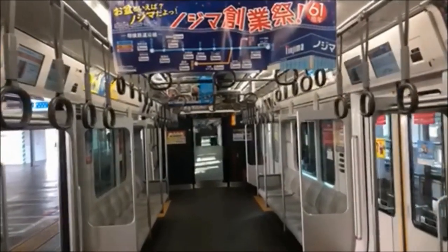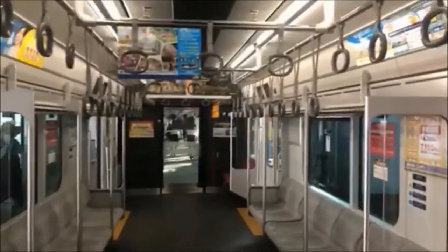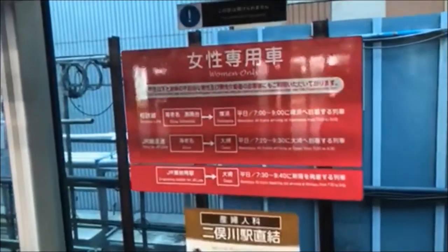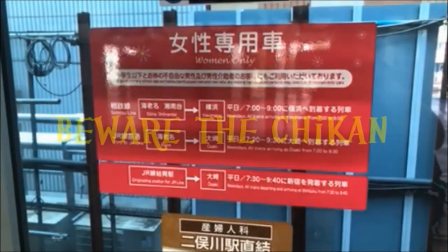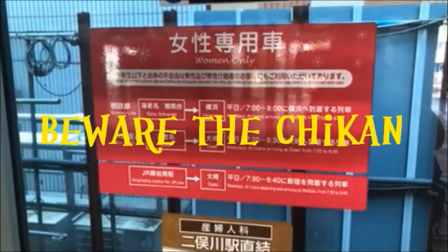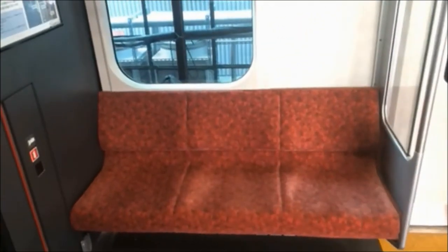Here we have some advertisements — they're plastered all over every train. These little rings hanging from the overhead are to help keep your balance while you're standing. The sticker in this window identifies this car as a women's-only car during set times during the day, to combat the groping problem that goes on — but we'll get into that another time.